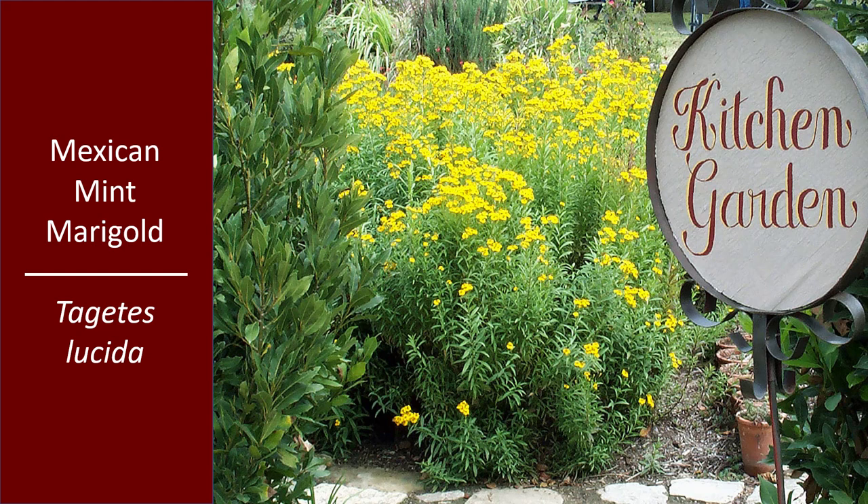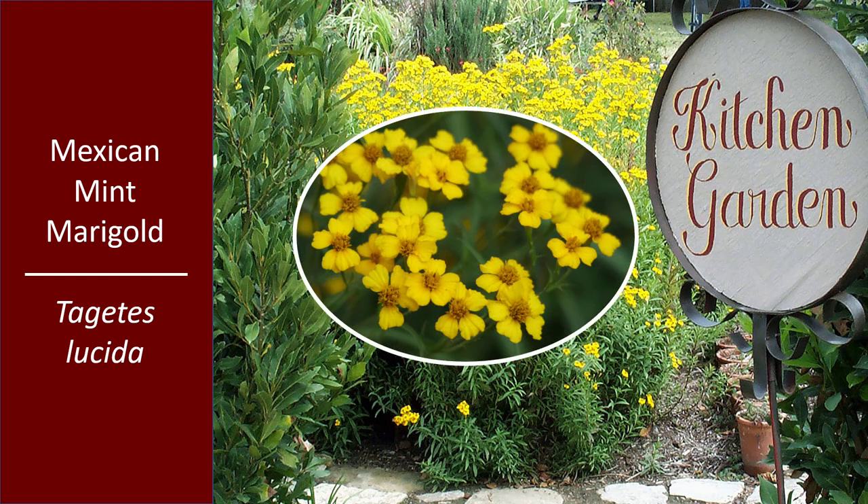Mexican Mint Marigold is a dual purpose plant. It does well in the herb garden — here you can see it framed by some bay trees — and all through the season it has a mound of green foliage. The foliage smells like black jelly beans, kind of that licorice smell. We can't grow French tarragon here, but we can use something really close as a spice in the kitchen, and that's Mexican Mint Marigold. Its scientific name is Tagetes lucida — the same genus as your common garden marigolds, but this one is a perennial. And in fall, out pops these upright shoots with flowers on the end that are really beautiful. They look like little single marigold flowers up close.